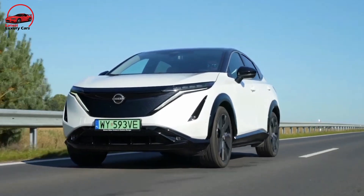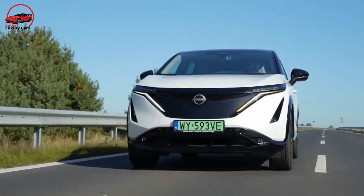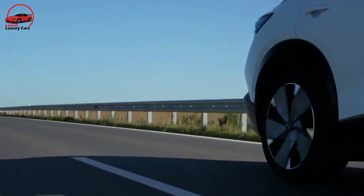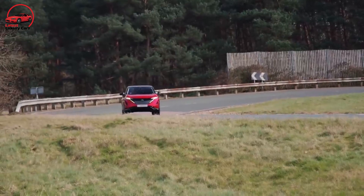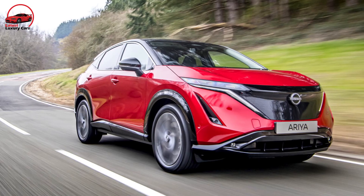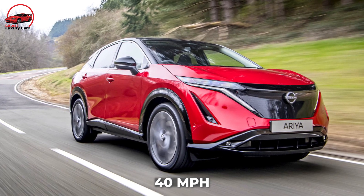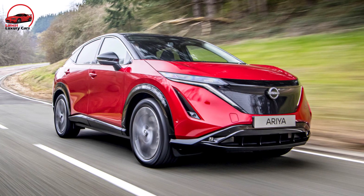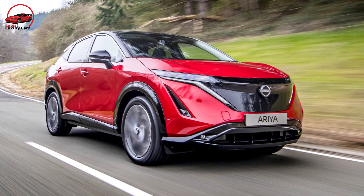The acceleration is moderated off the line, so there's no Tesla-style force. Power increases like it would in a gas engine, and by the time you are traveling at roughly 40 MPH, accelerator pedal responsiveness is more in line with what we have come to anticipate from EVs.